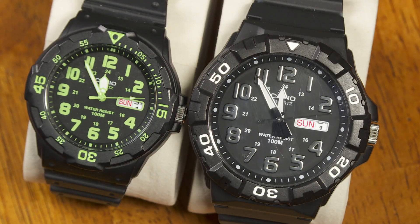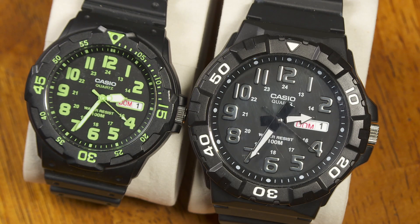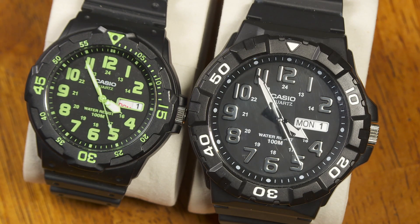Now, compared to some of my other watches that do that, it might take an hour to advance just one date, or for a watch that has a day and date window, it might take a few hours to complete that whole transition from one date to the next. So it's pretty cool that this happens so quickly.